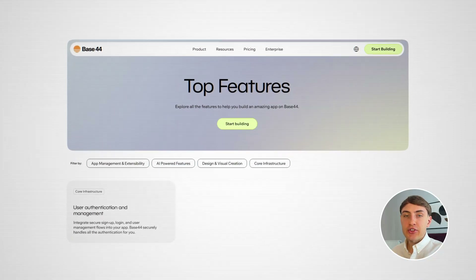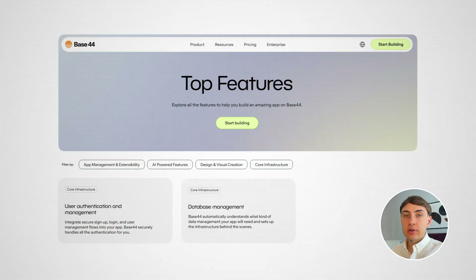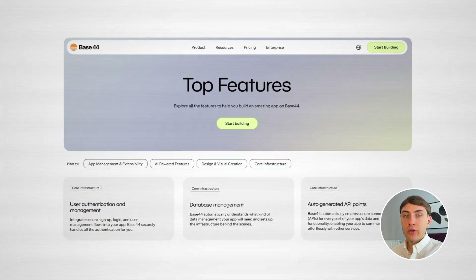Base44 is challenging this. They've built an all-in-one platform like Lovable, which also handles user authentication, database setup, and deployment for you, all within Base44. I would say it's more user-friendly for non-technical users and is a better choice if you are just starting with AI-native app builders.